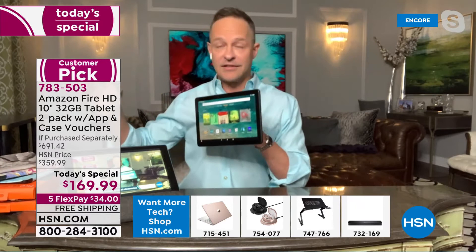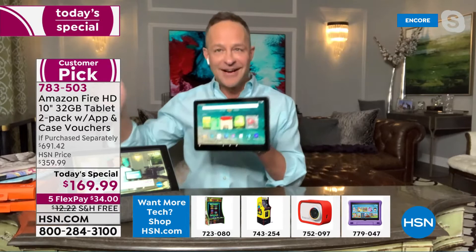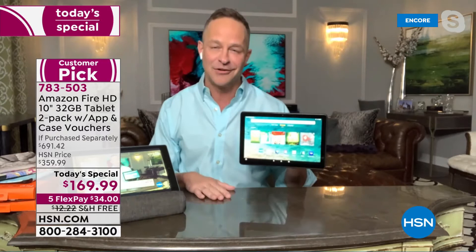There's no smoke and mirrors here. These come directly — they didn't fall off a truck. They go directly from Amazon to HSN to you. Thank you for your trust. What Amazon also gets out of this is we get to talk about and educate people on their product.